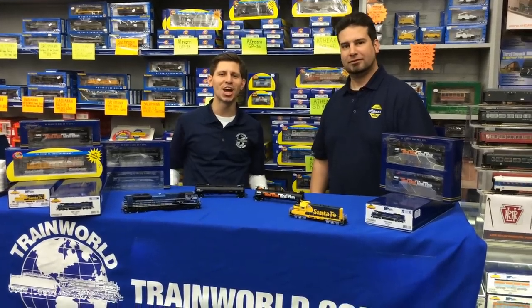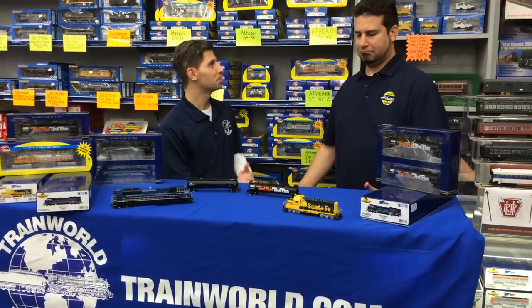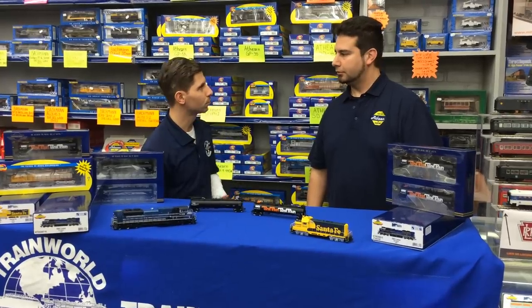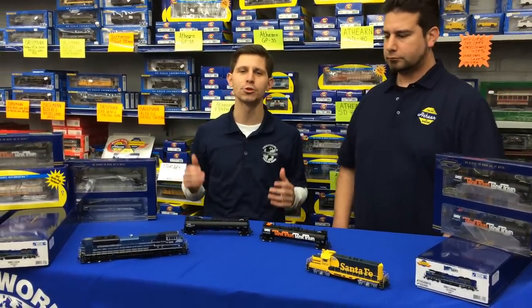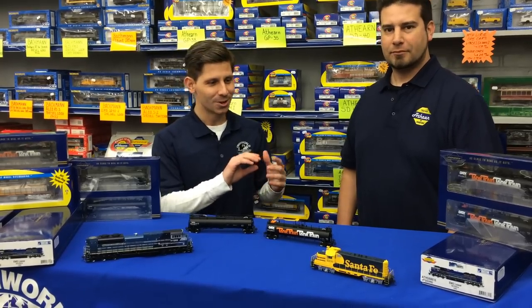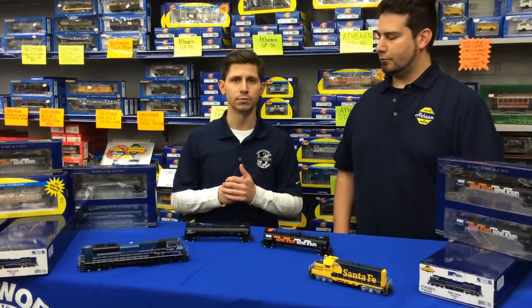Hi, I'm Ken Bianco Jr. and welcome to Train World TV. Today I have the pleasure of introducing Chris Palmares from Athern Trains. He is the new brand manager, and thank you so much Chris for coming here today. Athern is probably known as one of the top lines in HO trains — Genesis, ready to run, just a premium quality of trains.